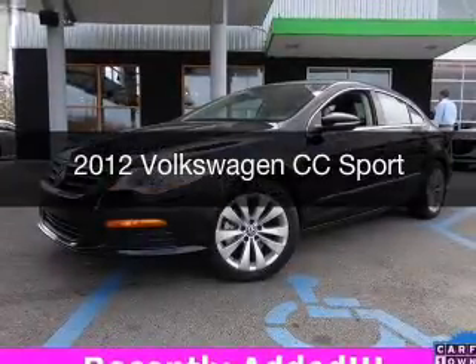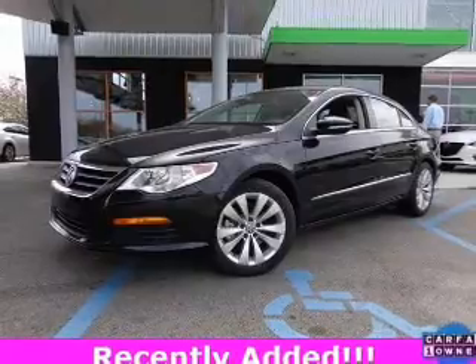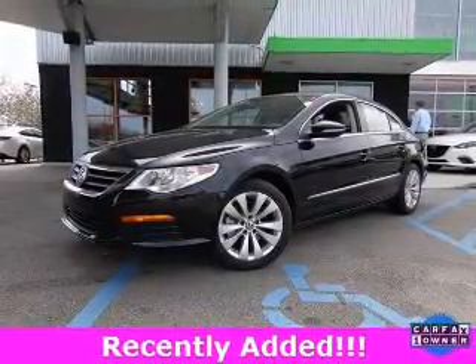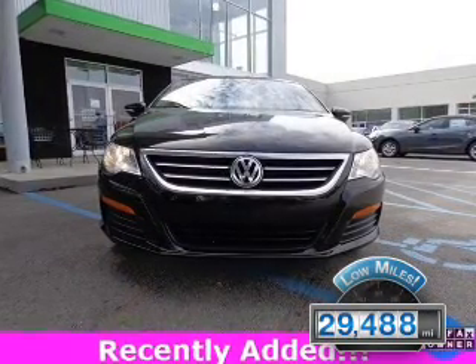This is a used 2012 Volkswagen CC. It's powered by front-wheel drive, a 2-liter, 4-cylinder engine, and a 6-speed automatic transmission. With fewer than 30,000 miles, this vehicle has a long road ahead.